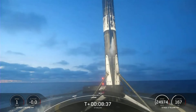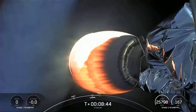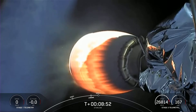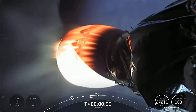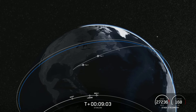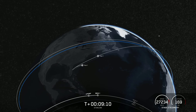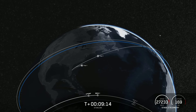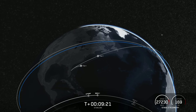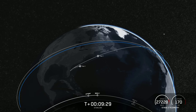Listening for SECO-1, or second engine cut-off 1. SECO. Expected loss of signal. Nominal parking orbit insertion. With confirmation of a successful second engine cut-off and good orbit, we'll be ending our webcast for today's launch. For those of you who want to keep following this mission, we will be confirming payload deployed via our social channels. Thank you to the Federal Aviation Administration for supporting today's mission.